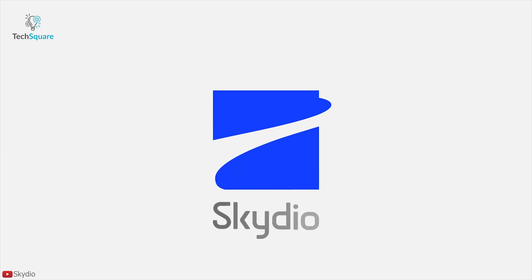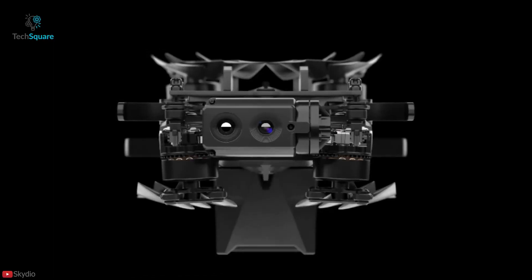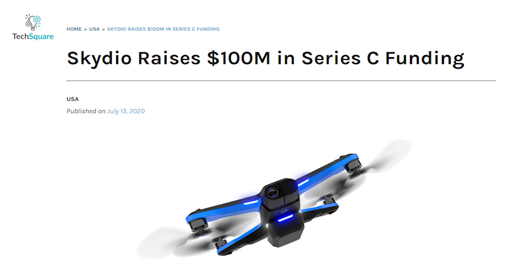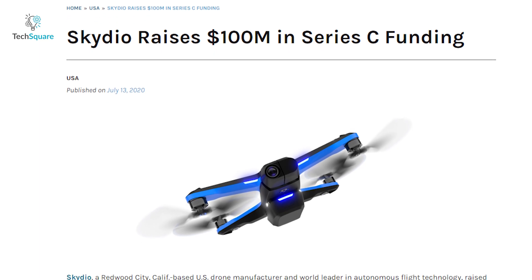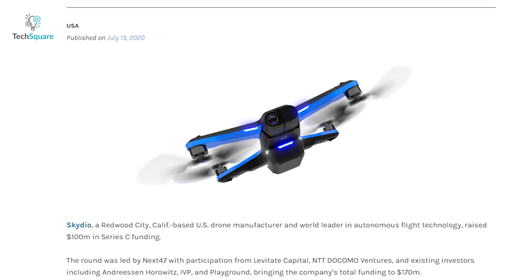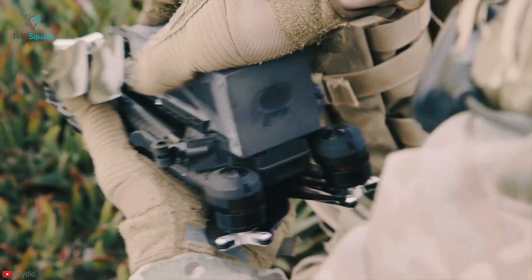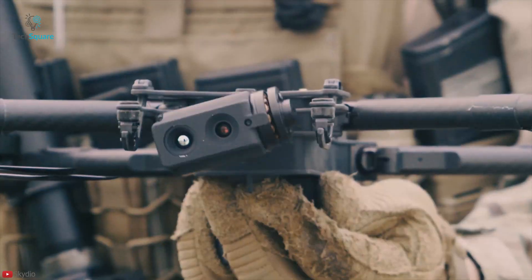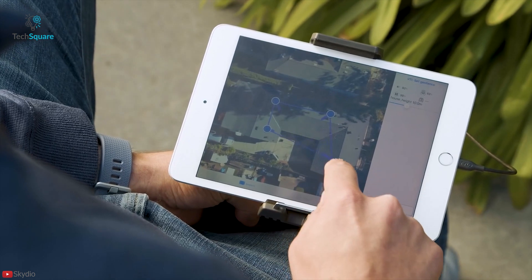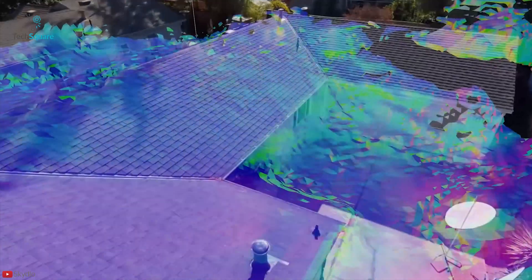Skydio, America's leading drone manufacturer and world leader in autonomous flight systems, just announced the X2 family of drones. This news comes alongside Skydio raising a $100 million Series C round of funding led by Next47, a global venture firm backed by Siemens. The X2 family includes two new drones, one intended for the US military and another for enterprise users. Skydio also announced several new software solutions that would simplify inspections and situational awareness workflows.